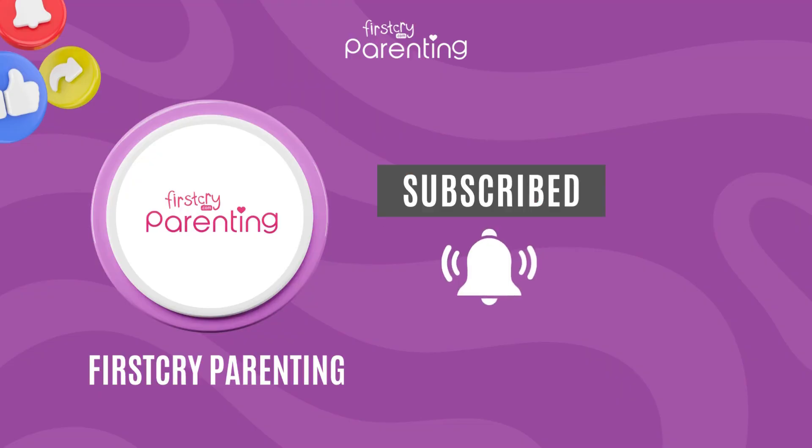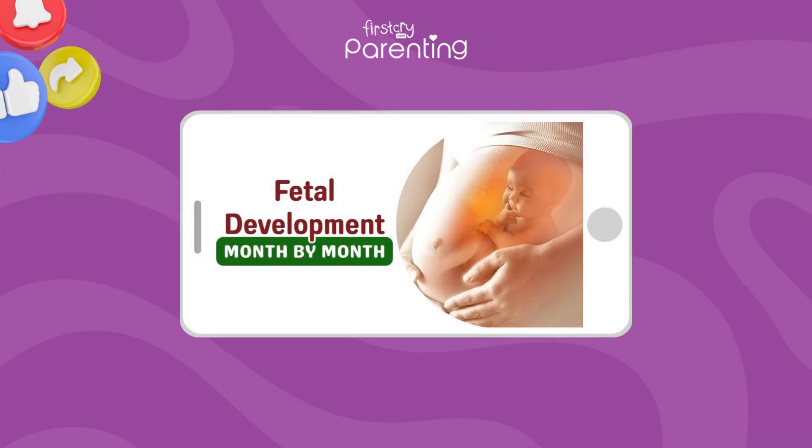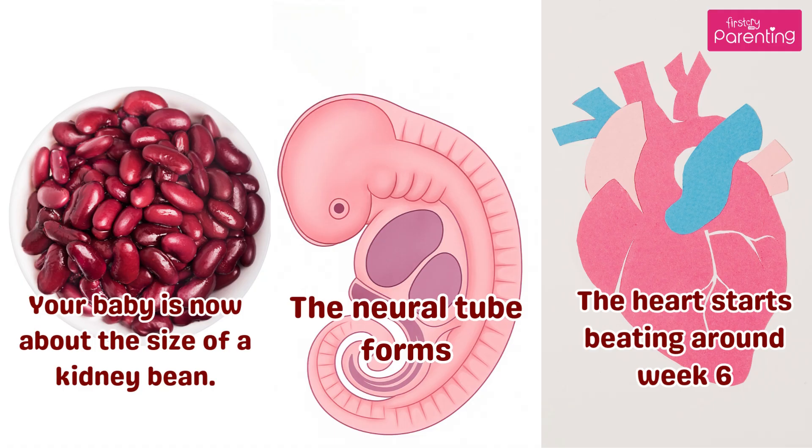Subscribe and hit the bell icon for more baby development-related videos. Month 2. Your baby is now about the size of a kidney bean. The neural tube forms — this will become the brain and spinal cord. The heart starts beating around week 6.